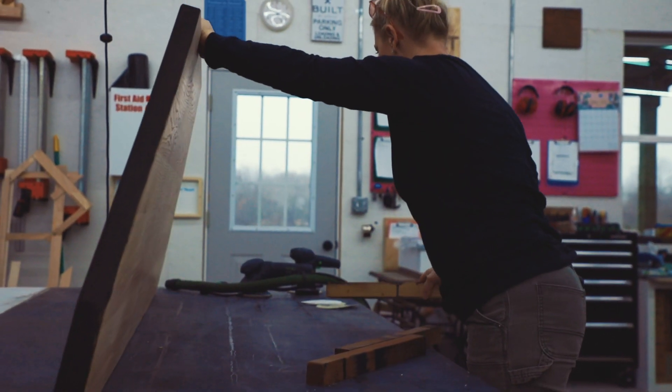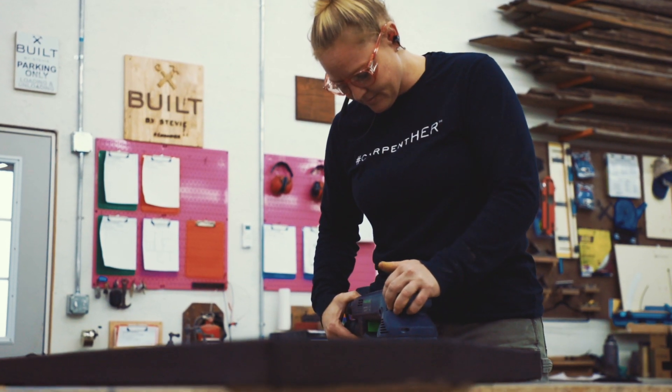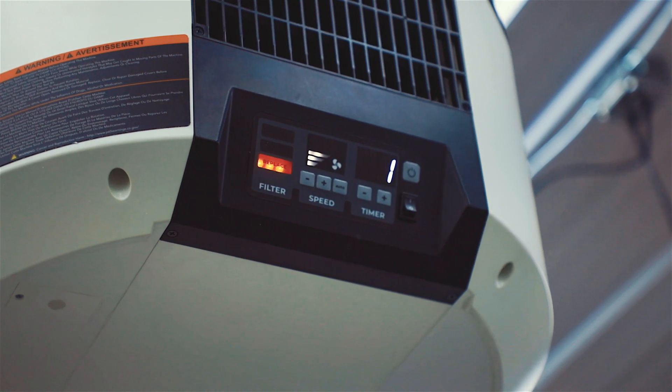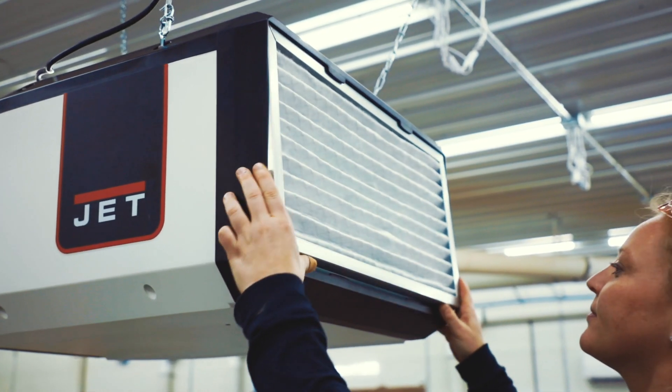We make sure that we have filters put on. Most of our tools that have filters — we change them out at the first of each month, so a reminder goes off on my phone. Every single tool across the shop, every single filter gets changed. One of the coolest things about the AFS is there is a sensor that's going to tell me exactly when I need to change an air filter. So it might be a month, it might be two weeks, but it's always going to let me know when it's time to change.